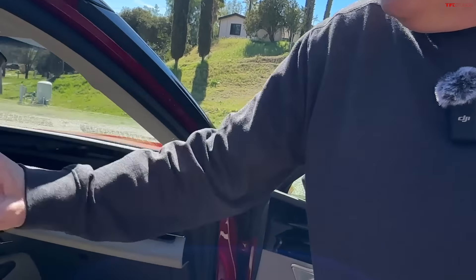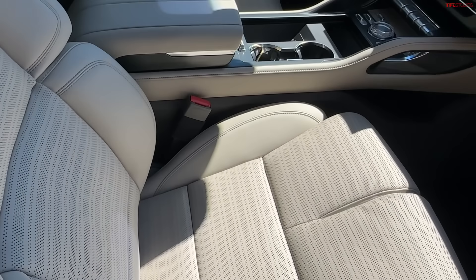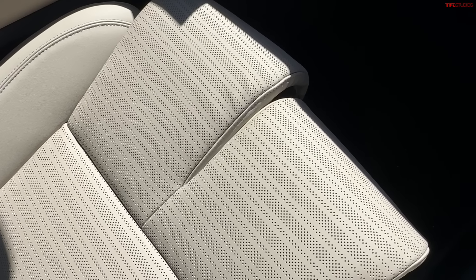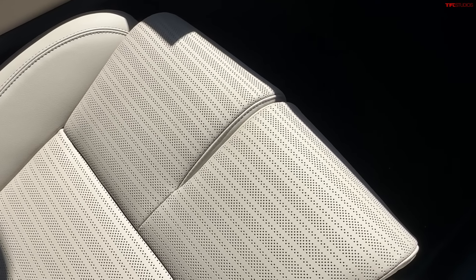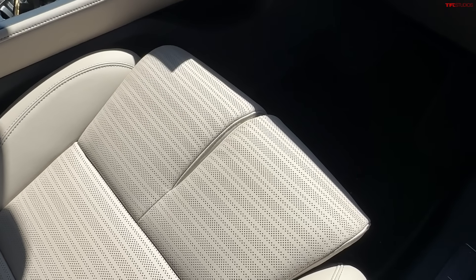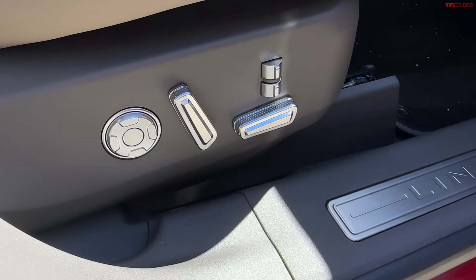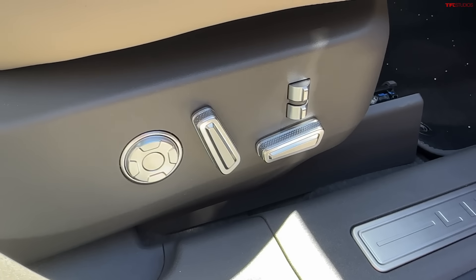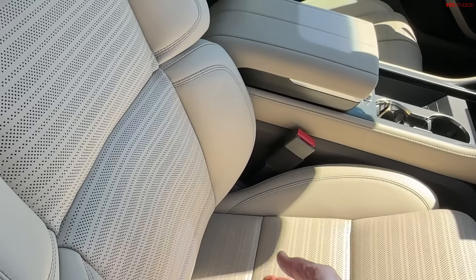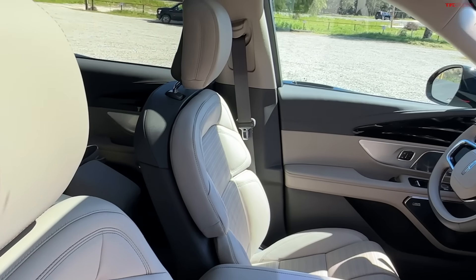Another favorite feature of mine is this very customizable seat — dare I say too customizable. You can actually move these little thigh bolsters independently of each other, so if one leg is bigger than the other, it's perfect. There are also lumbar support adjustments in three different places on the back of the seat. It's a lot — almost too many options.